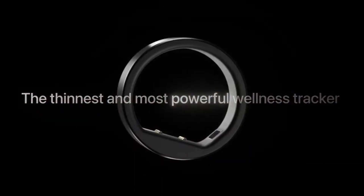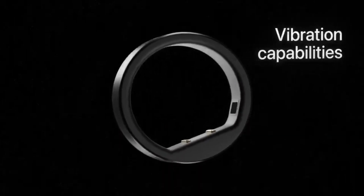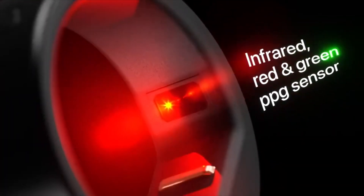But don't let its understated design fool you. The Circular Ring Slim is a powerhouse of features in a tiny package. It's a pioneer in its category, boasting haptic navigation and alerts — a feat considering the challenge of fitting a vibration motor into such a small device.